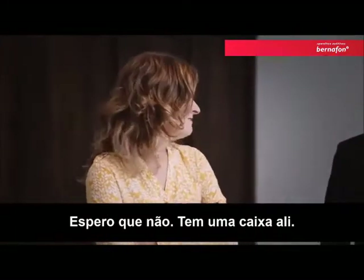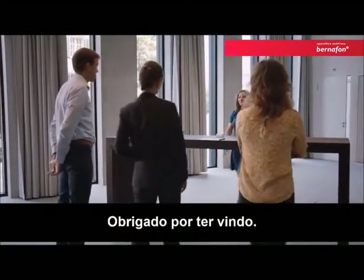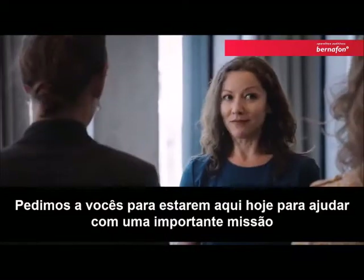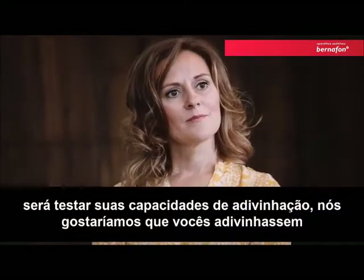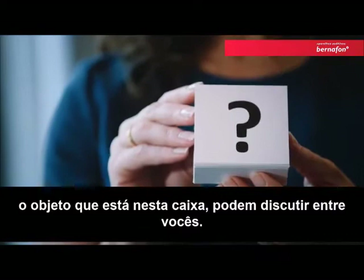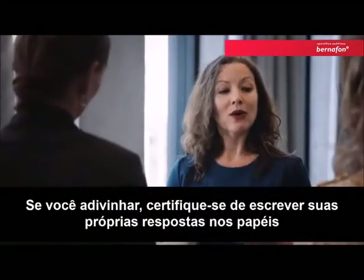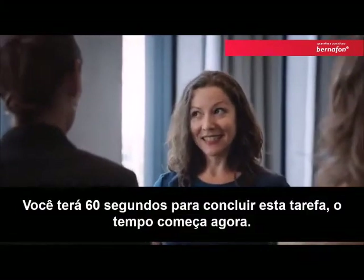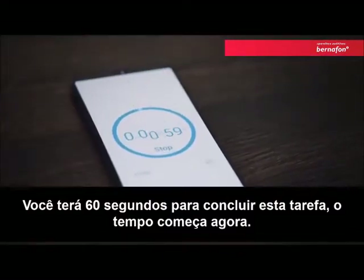There's a box over there. Good afternoon, everyone, and welcome. Thank you for coming. We have asked you here today to help with an important mission, and this mission is going to test your guessing capabilities. We would like you to guess the object that's in this box. You may discuss it amongst yourselves if you like, but be sure to write down your own answers on the papers in front of you. You will have 60 seconds to complete this task. The time starts now. Good luck.